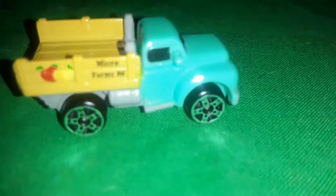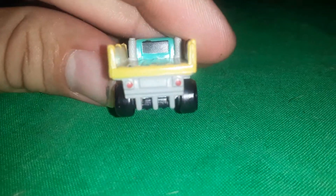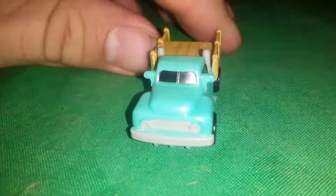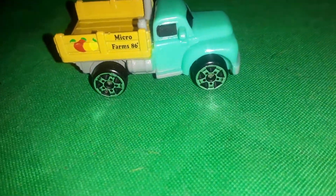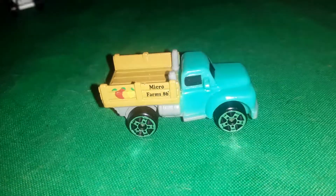Then we got the farm truck here. It says 'Micro Farms 86,' which I believe is when the first original Micro Machines actually came out. It's got nice taillight details and even that little split window in the middle. The headlight details are really cool. What I wish they would have done is given every car in this pack these wheels — they look amazing on this truck, because I actually bought two of them and did a wheel swap.